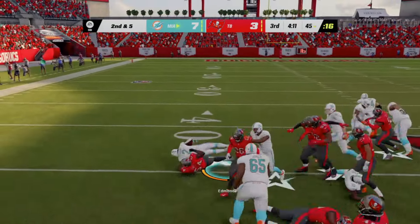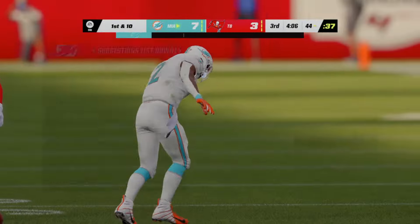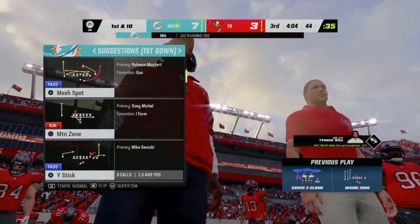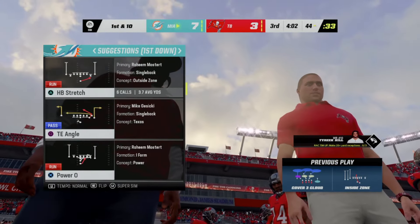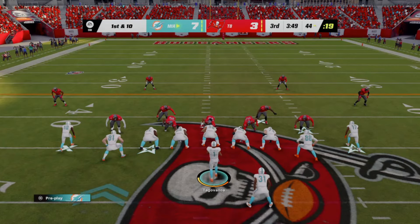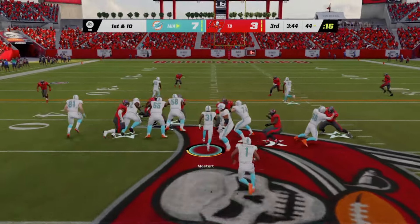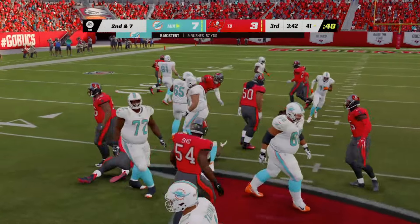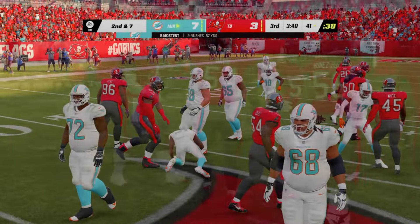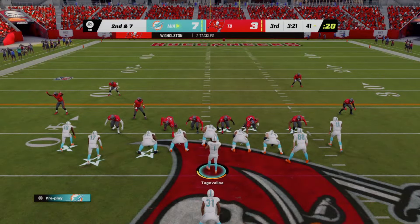After the second down incompletion, they'll come up against a third and six. Now Tua — and he's able to find Gesicki, his tight end. The Dolphins get the first down as they convert on third down. Looked like the defense put pretty good pressure on him, but he flushed out to his right, on the run had to get on his horse, and still accurately threw a nice pass for a first down.